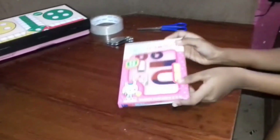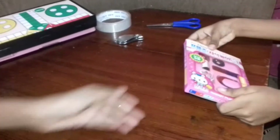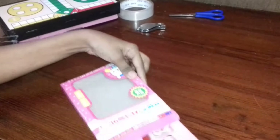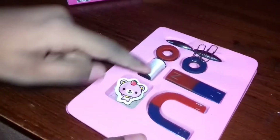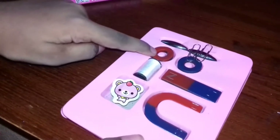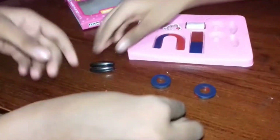Now we are going to open this set. Yes, there are some magnets inside. So let's start. You can see this is called a U-shaped magnet, and this is called a bar magnet. This is called a ring magnet. And this is an oval-shaped magnet. You can see there are two paper clips attached to it.